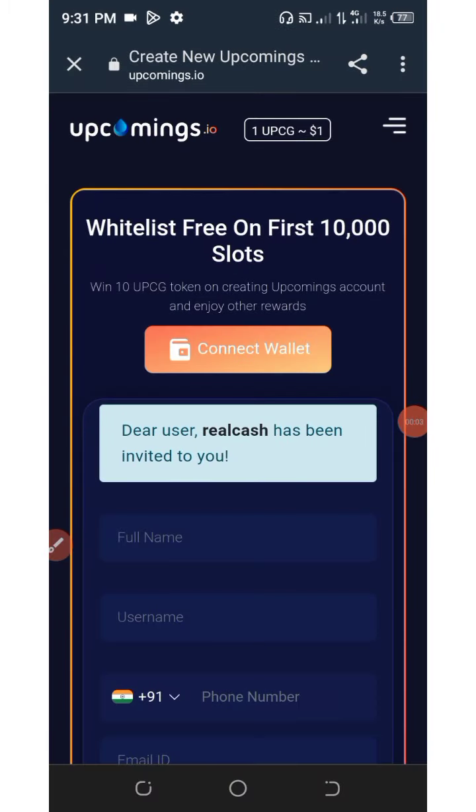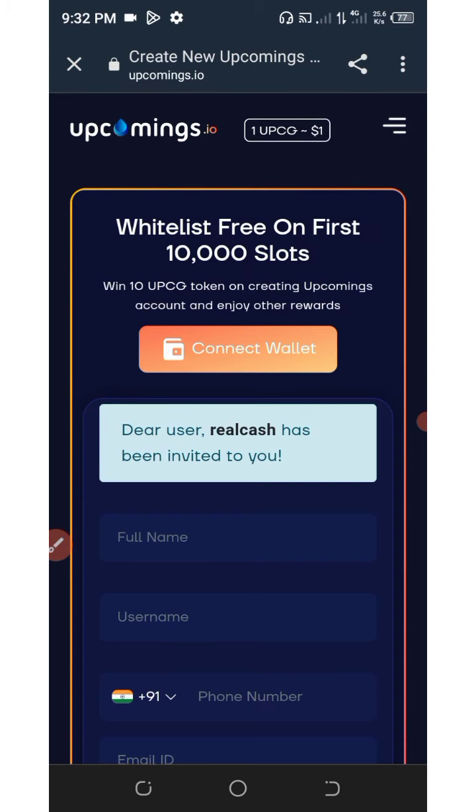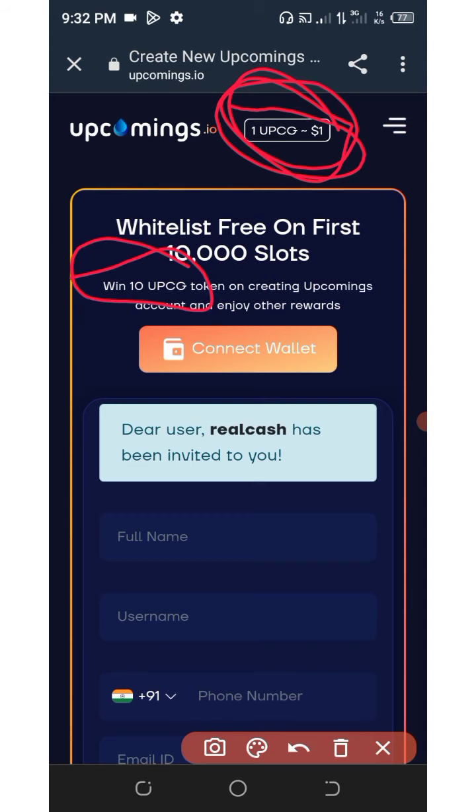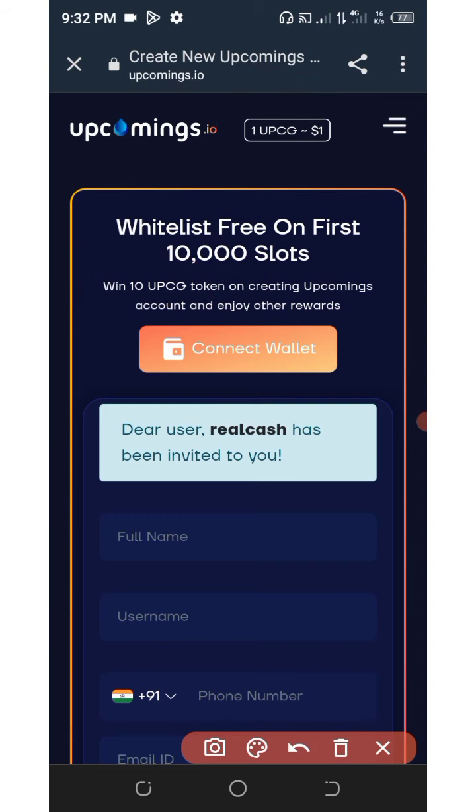Hello, my lovely fans, welcome back to another update on a particular ongoing airdrop that is going to give us free 10 upcoming tokens. These tokens will be issued to you once you register an account. Right now this token is equivalent to $1 per token, so you are going to get a free 10 coins which is equivalent to $10.